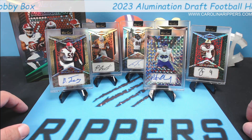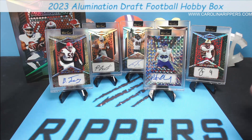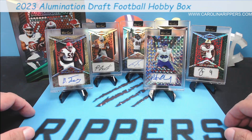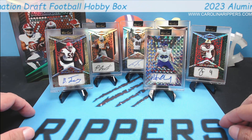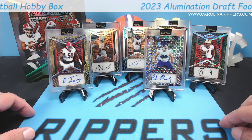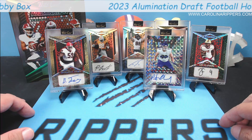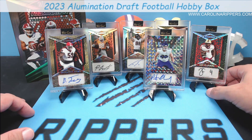There you go guys — first look at Wildcard Illumination 2023. Tell us what you think of the change to make it an all-auto product, and let us know what you think of the design. Apparently Cole doesn't like it because, you know, he's just one of those teenagers — nothing ever makes him happy. Hope you guys have a great rest of your week and weekend. Make sure you subscribe to the channel and we'll see you soon.